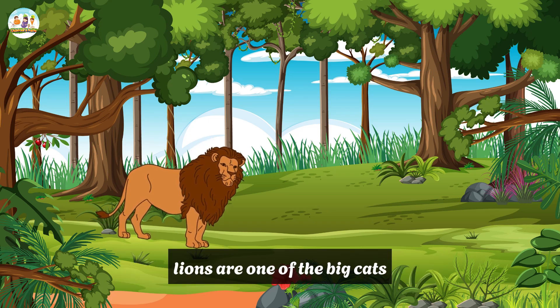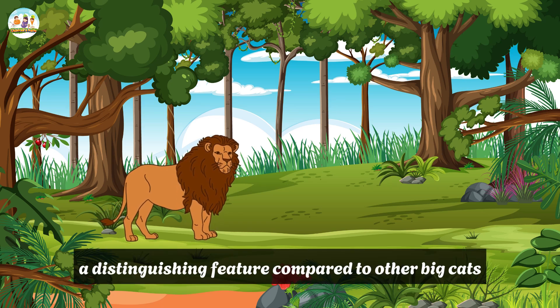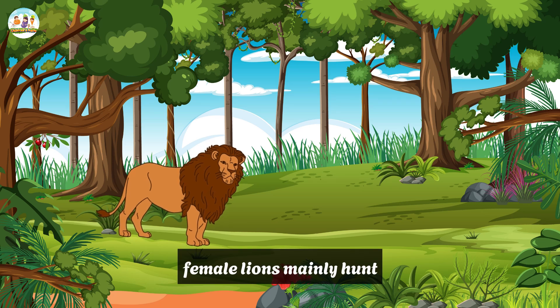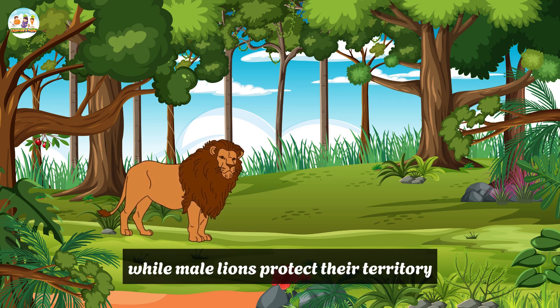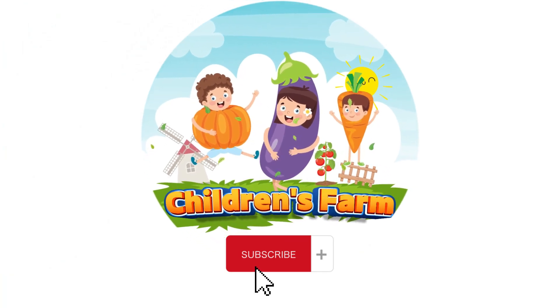Characteristics: Dubbed the "king of beasts," lions are one of the big cats. Lions live in groups, a distinguishing feature compared to other big cats. Female lions mainly hunt, while male lions protect their territory. Like and subscribe to Children's Farm for more.